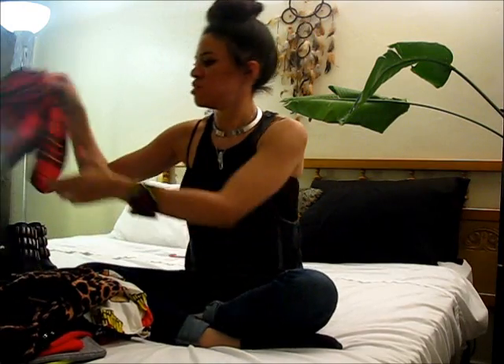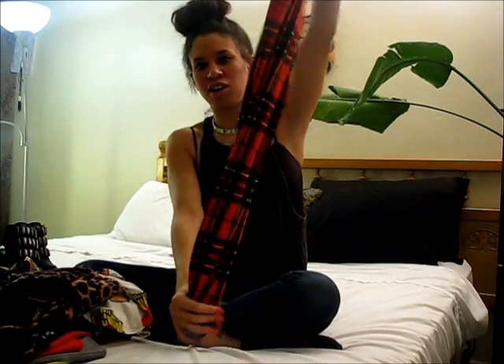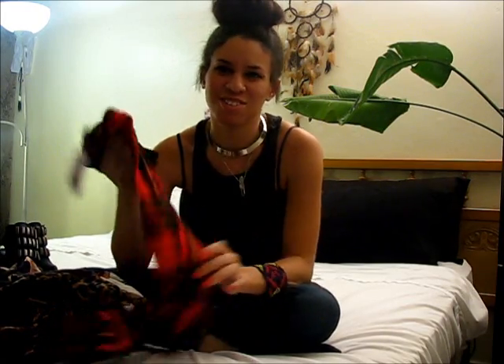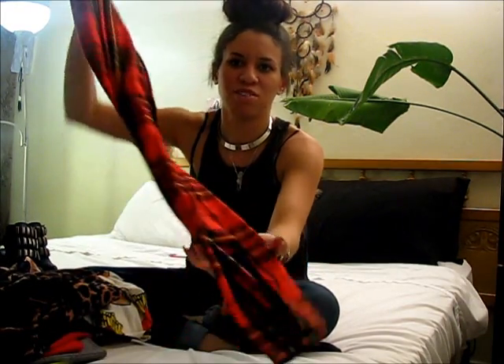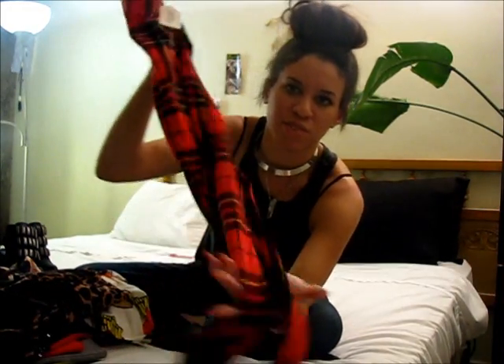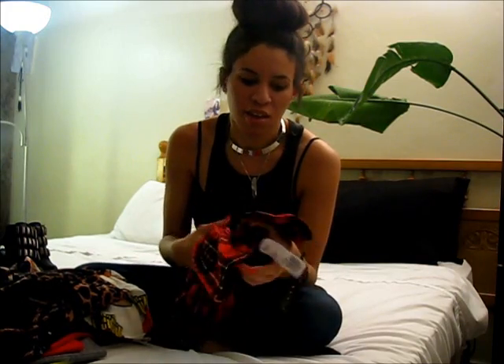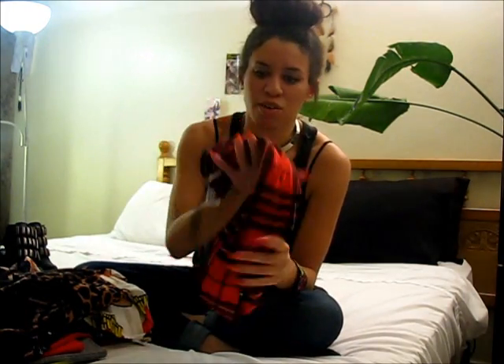Next I got some plaid leggings for fall, because nothing screams fall like plaid. I'm not going to buy too much plaid stuff, just a couple pieces here and there — it's just quintessential for fall. I got these plaid leggings in a size medium for $10.80, which is a good deal. I can do a lot with these, like a black chunky knit or my Cheap Monday splice black tee.